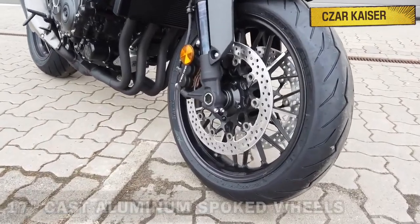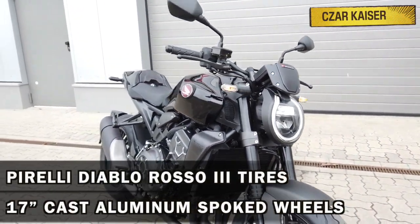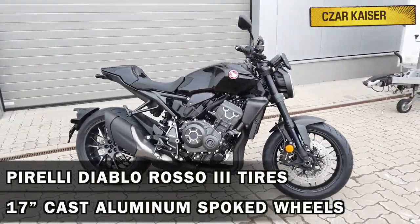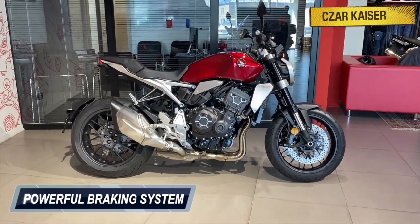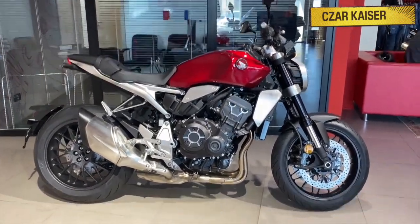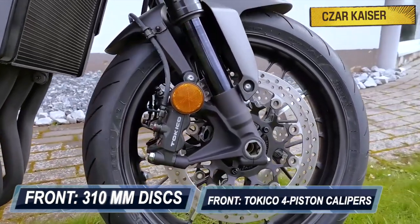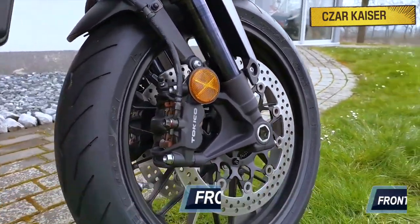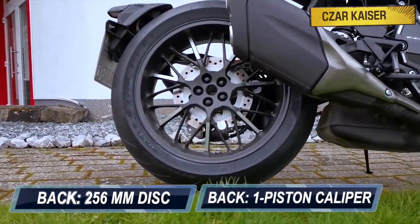The CB1000R sits on 17 inch cast aluminum spoked wheels with Pirelli Diablo Rosso 3 tires for excellent durability and grip. This bike comes equipped with a powerful braking system that includes dual channel ABS. At the front are two 310 millimeter discs gripped by radially mounted Tokico four-piston calipers. At the back is a single 256 millimeter disc with a single piston caliper.